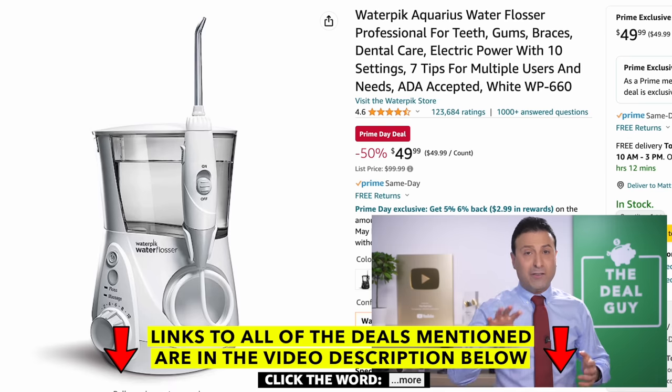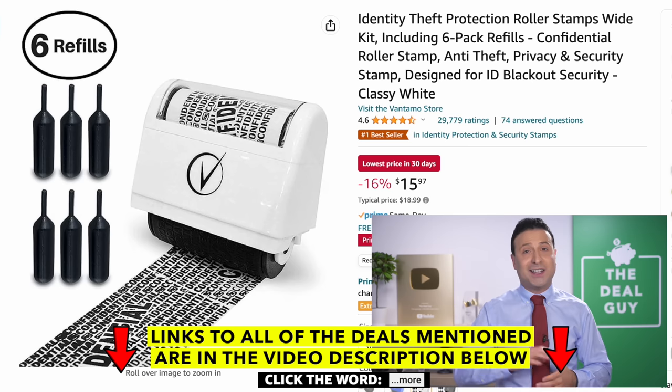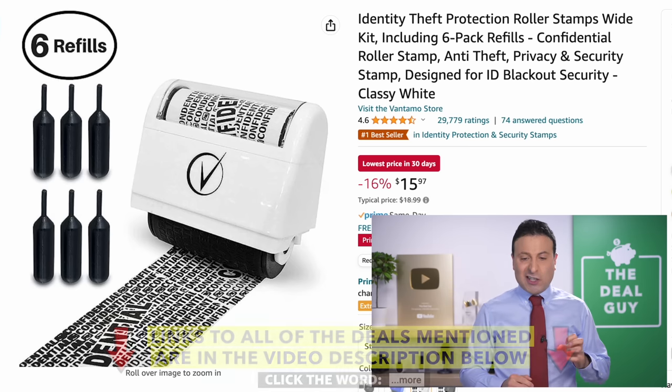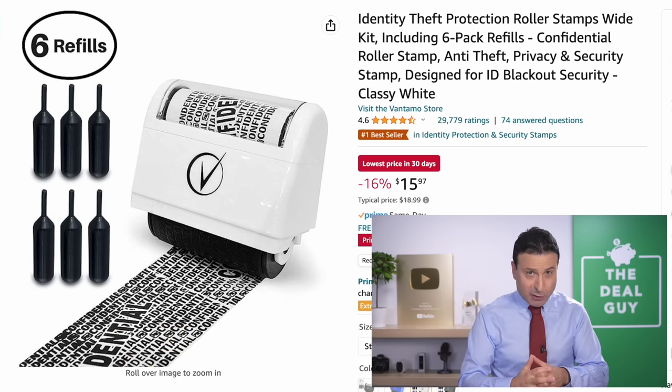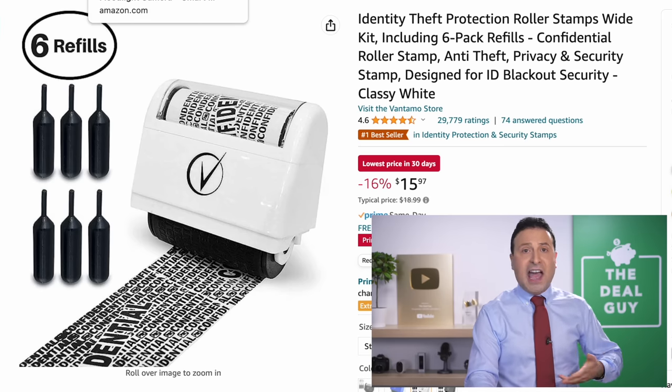The water pick at 50% off that you see right here is a great offering. If you're looking for other color options and sizes, water picks are a surprisingly great grab for the second day of Prime Day. The identity theft protector at $16 is the lowest price in 30 days, and this particular model includes six refills. It's a great way to cut down on having to use a shredder — great to protect your identity on the go.